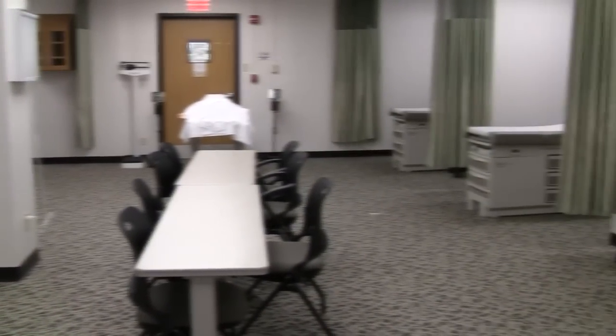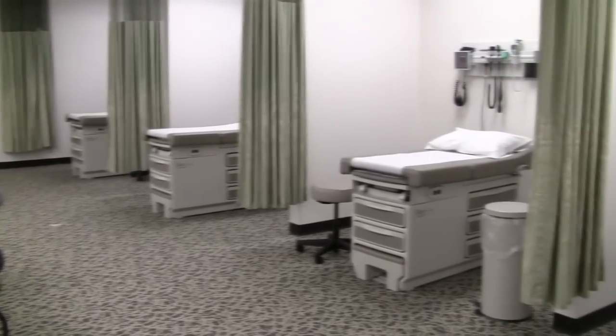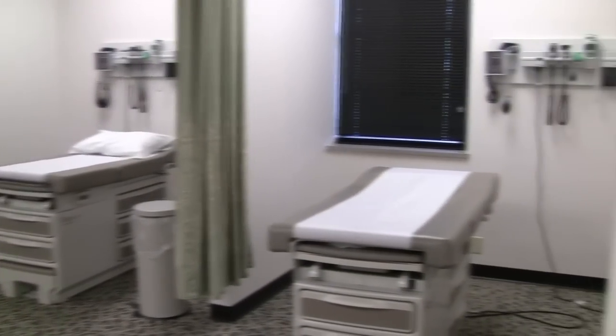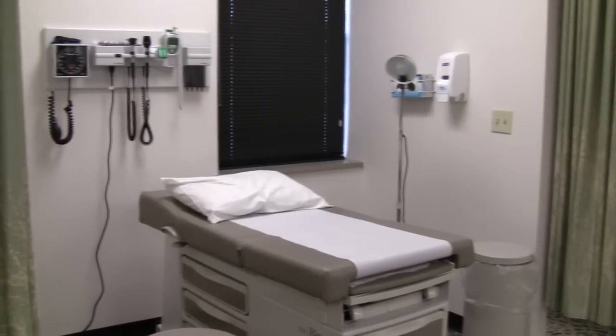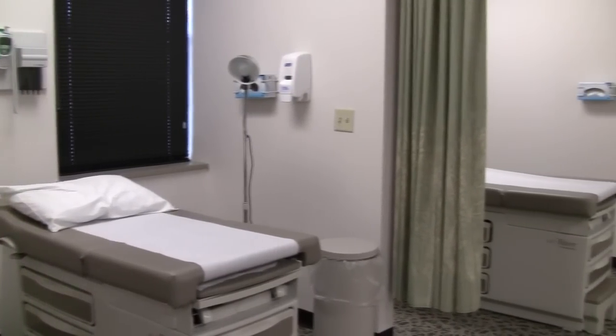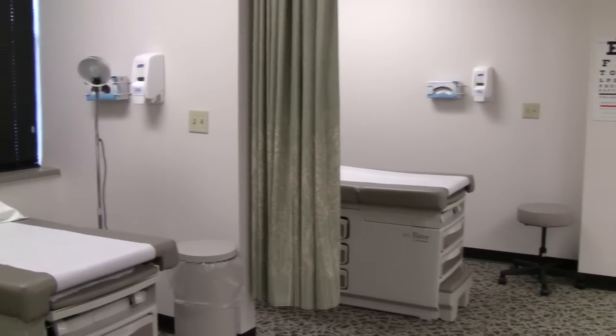We have equipped this room with eight exam spaces. The exam spaces are set up similar to what you would find in a physician's office or clinic office, with the exam table. Each exam table or space then has a headboard that contains blood pressure cuffs, otoscopes, laryngoscopes, and an electronic thermometer.